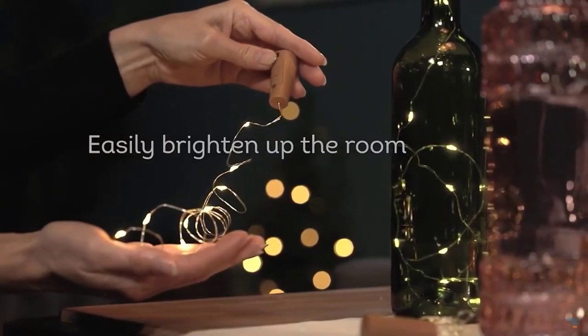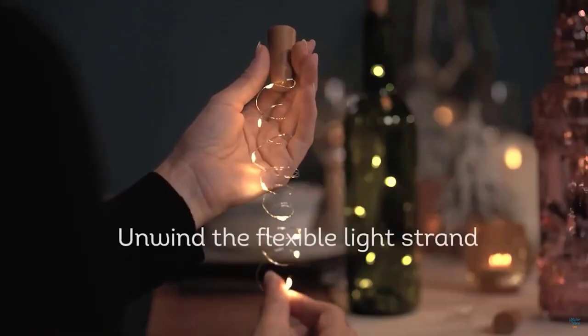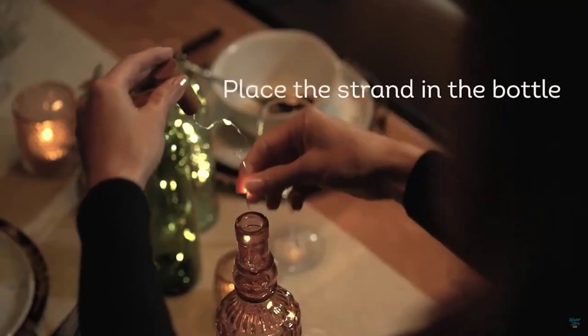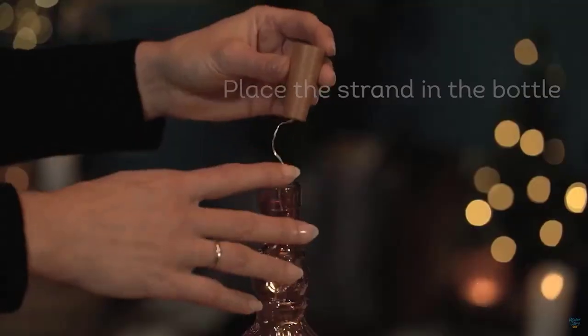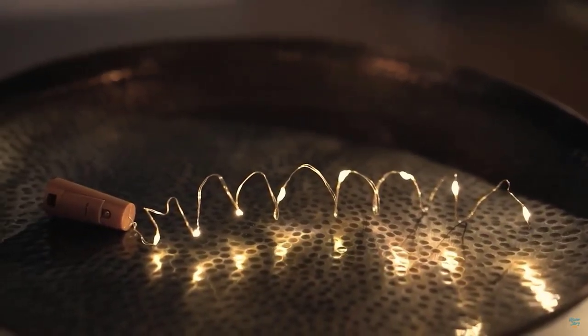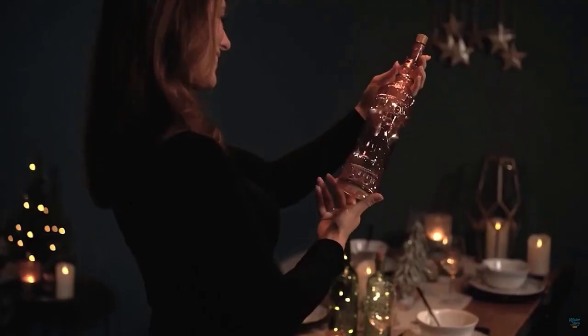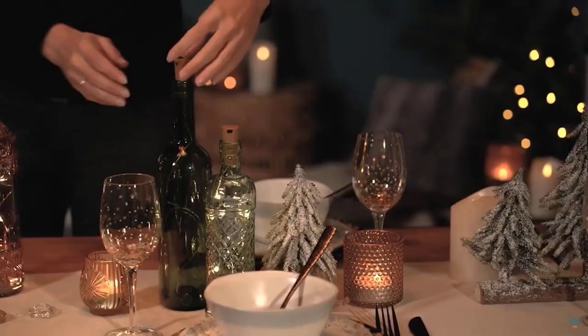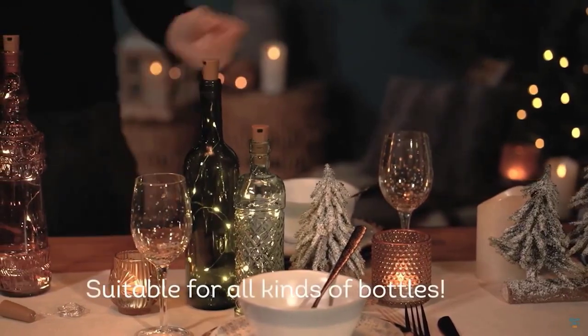Bottles of liquids are always on people's tables — during a holiday some people drink water, others choose carbonated drinks, and a third type chooses something stronger. In any case, when the contents are empty you should not throw away the bottles — from them you can make insanely beautiful and creative decorations. For example, a luminous strip is installed on the cork, placed inside the bottle, and creates an unusual illumination effect.